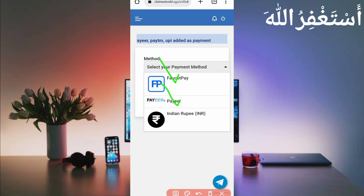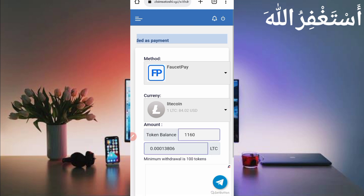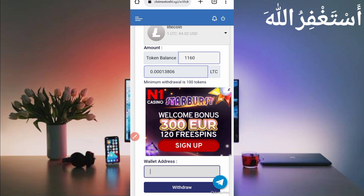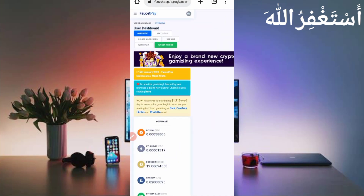Here you can withdraw Indian Rupees via Paytm and UPI. Now I am getting a withdrawal via FaucetPay, so select FaucetPay and choose the currency — Litecoin. The minimum is 100 tokens, so provide your total balance and click on the wallet address field. Put in your wallet address — copy it from your FaucetPay account. If you don't have a FaucetPay account, the link is in the description.